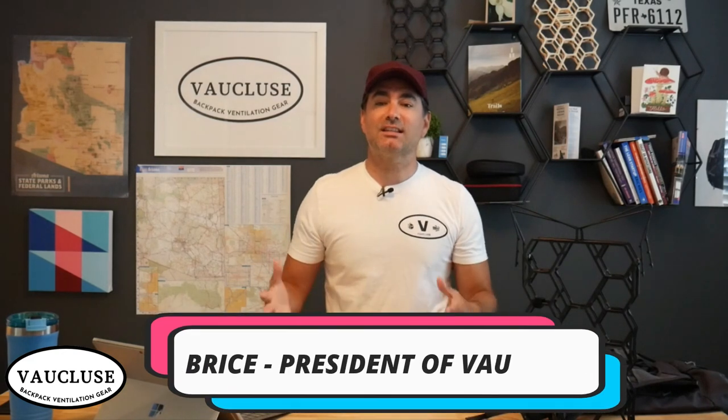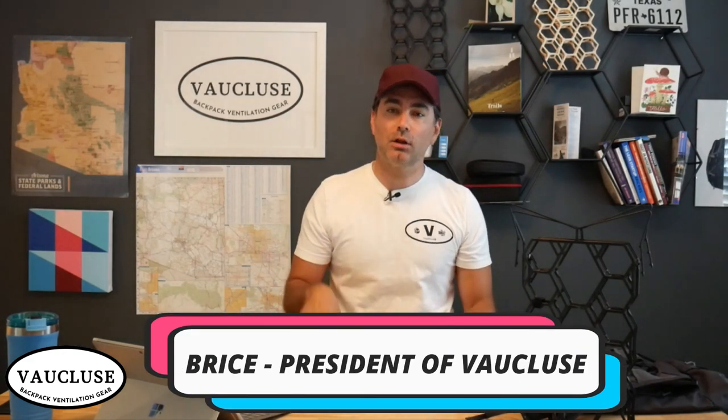Hi, I'm Brice, the president of Vaucluse, where we love to sweat less and also love to explore more. Today I'm going to be sharing with you a great hike that you can do out here in Scottsdale, Arizona, and a piece of equipment that really helped me in the warm and sunny weather of Scottsdale. Let's dive in and I'll show you where I went.